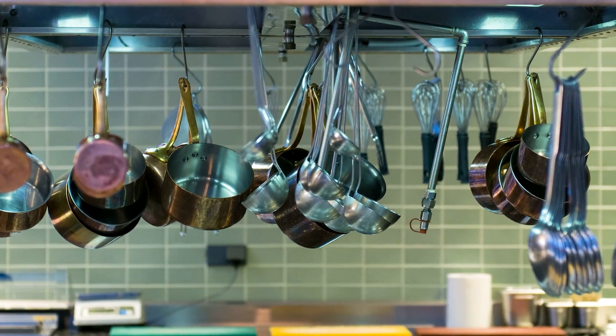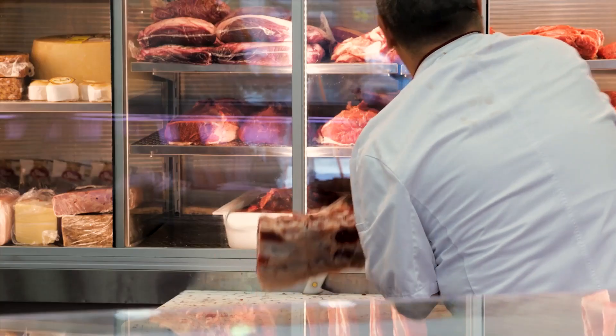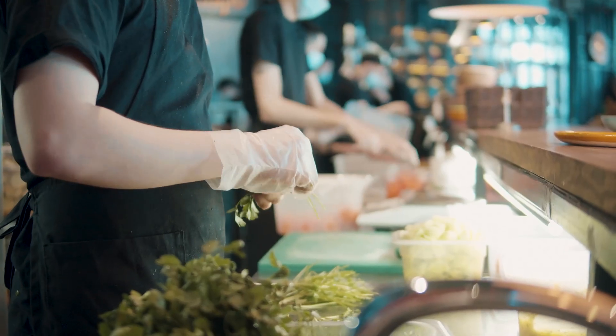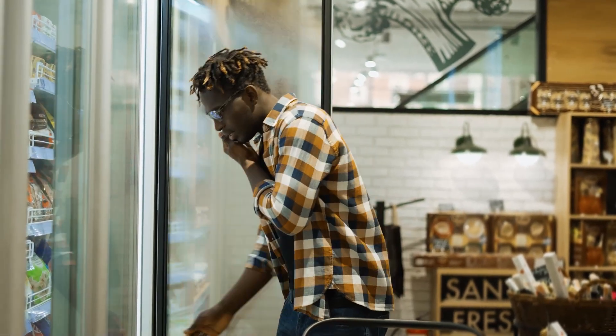If your line of work requires keeping quality products at the right temperature, you already know how important it is to have the right equipment. Whether you're a grocer or a restaurant, having the right refrigeration system means more savings and more sales.